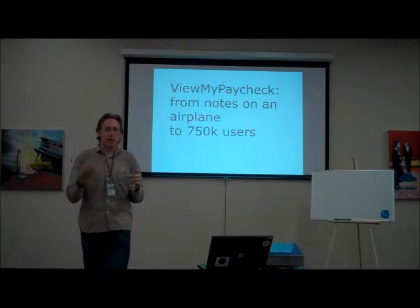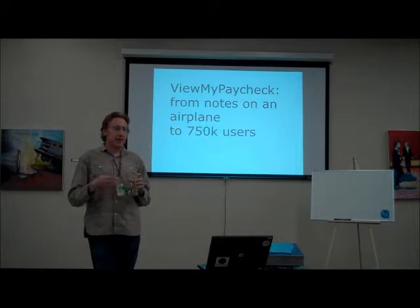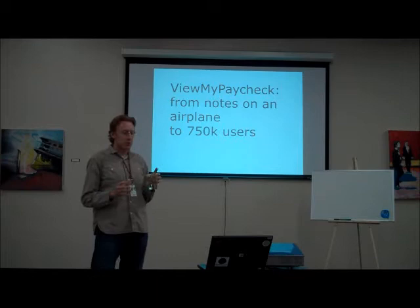It doesn't seem like a big deal. A lot of corporations have had this for a decade for their employees, but small businesses have not had access to this. In a way, a small business might need it more than an enterprise company, because a small business owner's employee comes in six months later saying 'I need proof of child support, I need all my paychecks.' The average small business owner doesn't have an HR department, they're not organized. So small business owners need this for their employees more than an enterprise does.